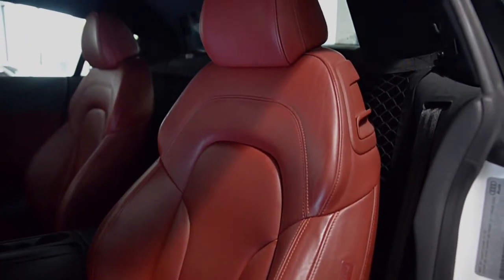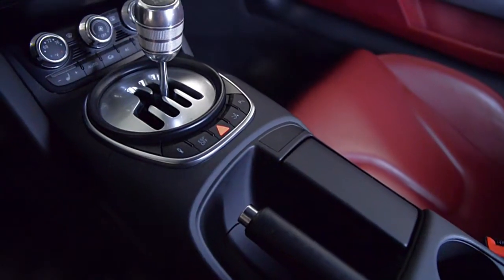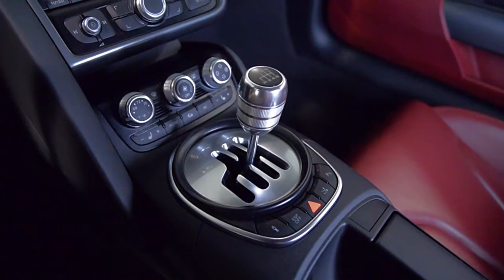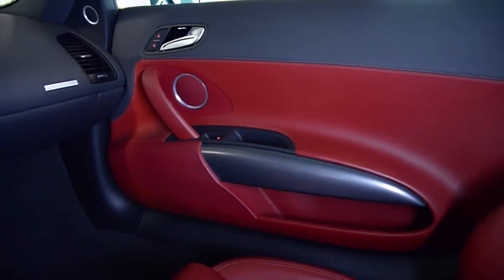This R8 is in excellent condition and comes well-optioned, including carbon fiber blades, navigation system, rear camera, Bang & Olufsen sound, full-power heated seats, front and rear park assist, black calipers, shiny gunmetal 5 twin-spoke wheels, and much more.